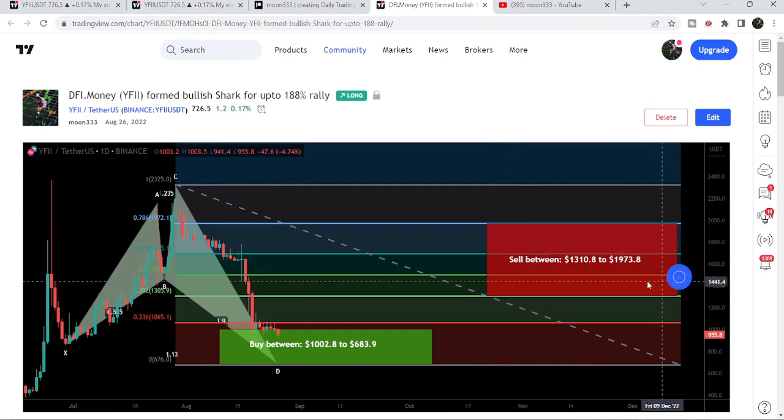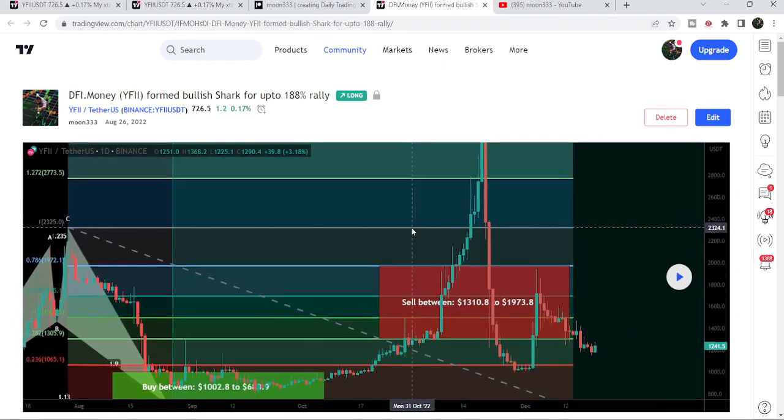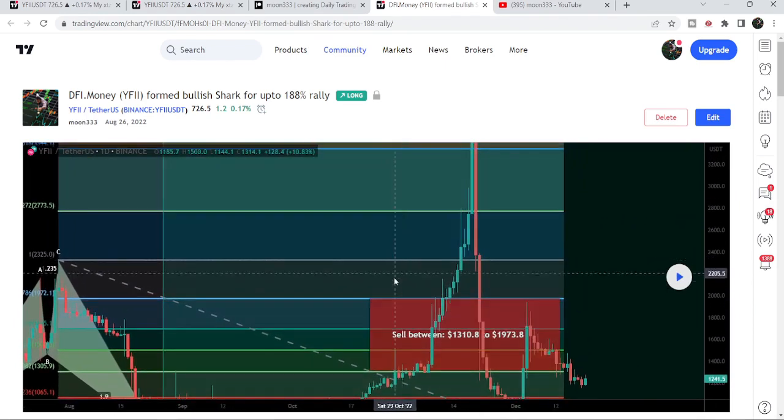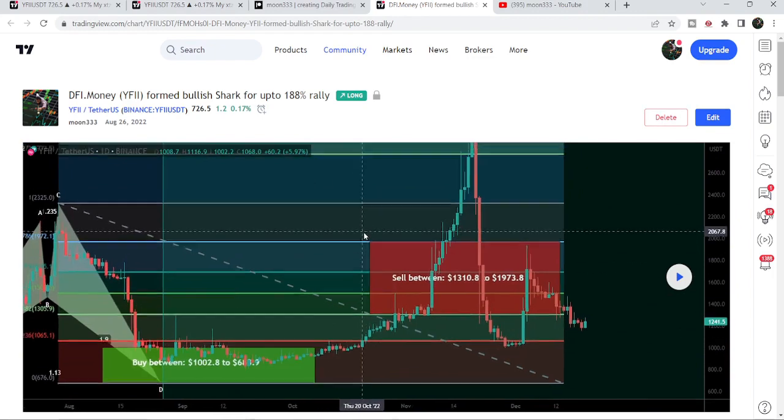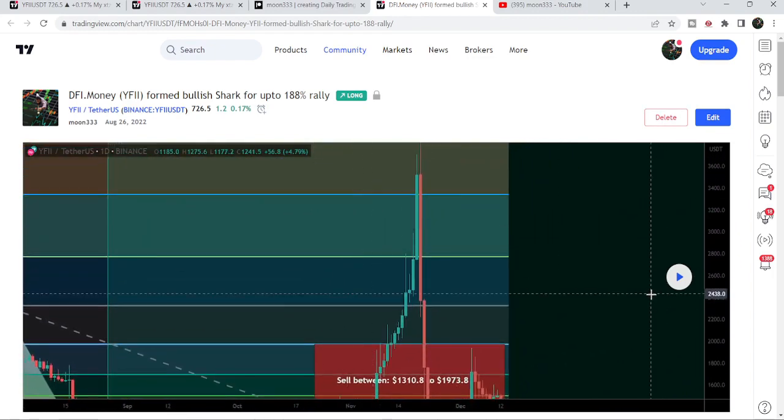If I play this chart, you can see that the price started a very massive price reversal from this point, and this was more than a 400% rally. Within the next few days it rallied more than 400% on this daily time frame chart.